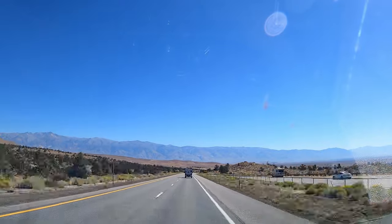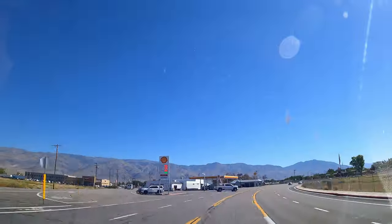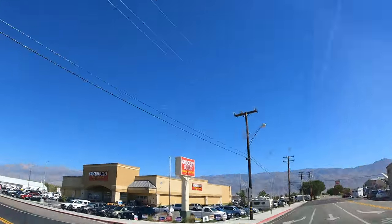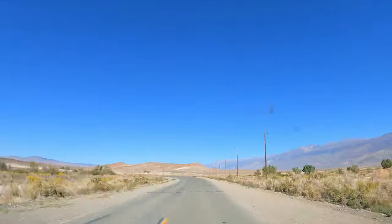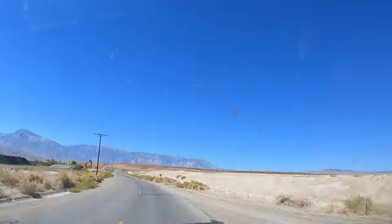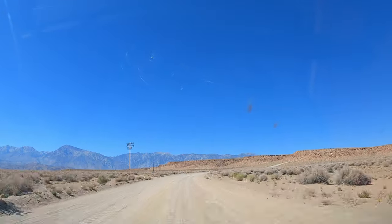We headed south on 395 to Bishop. It was a nice day out and we were looking forward to some great weather over the next few days. The Volcanic Tablelands is a unique and beautiful landscape located near Bishop, California, that contains a fascinating history and geological features.